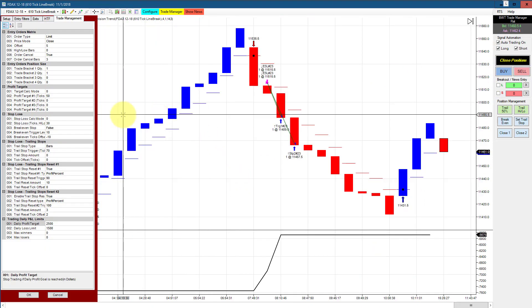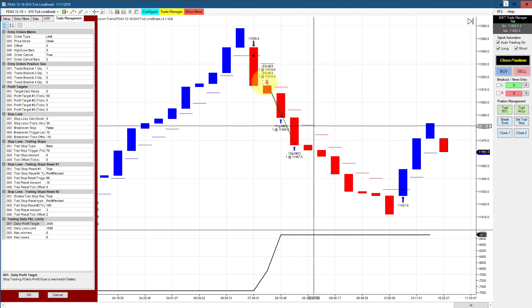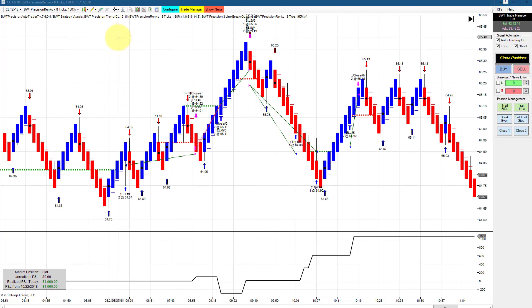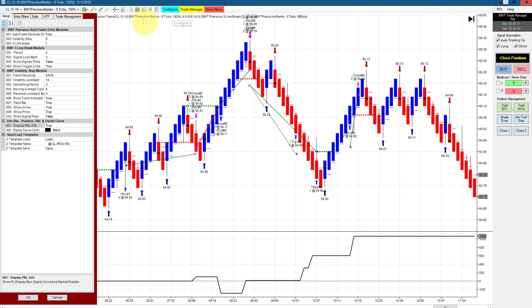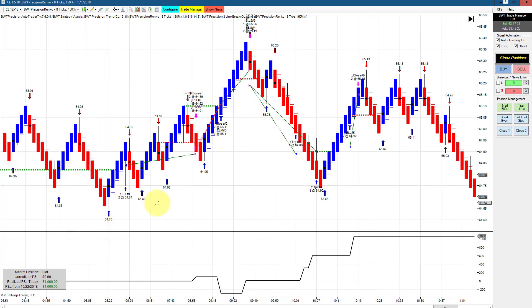Next up is the DAX on a 610 tick line break with a goal of $2,500; it did about $1,100 on a couple of trades today. The crude oil on a Precision Renko 8150 did $1,060 — the goal is $1,030, so a couple of ticks of positive slippage. This uses our line break logic, with a drawdown of about $100 per contract on two contracts.